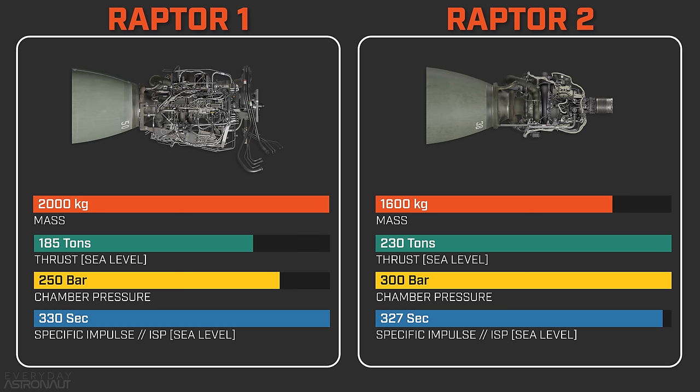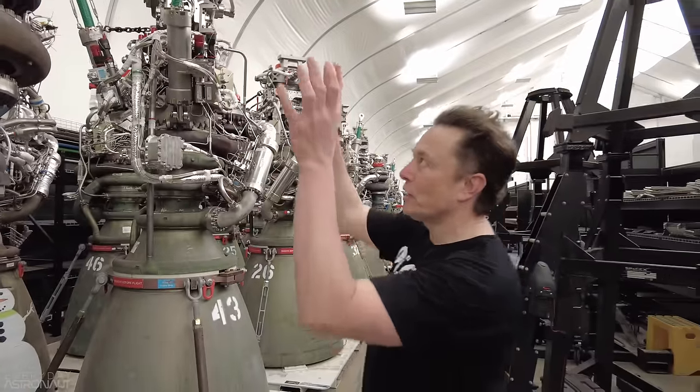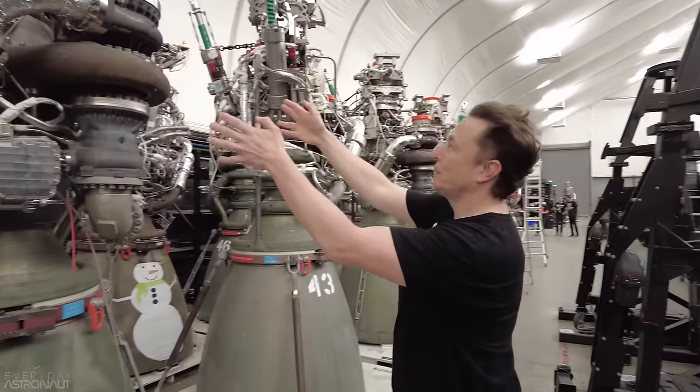We'll go over their thrust and performance, how to spot the changes with their external designs, and talk about how we expect to see this engine continue to evolve in the future.